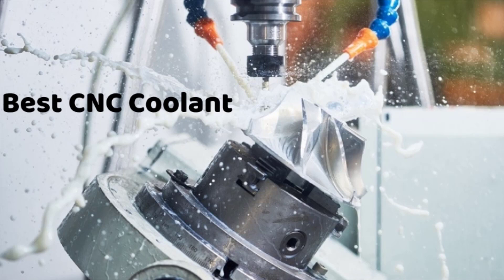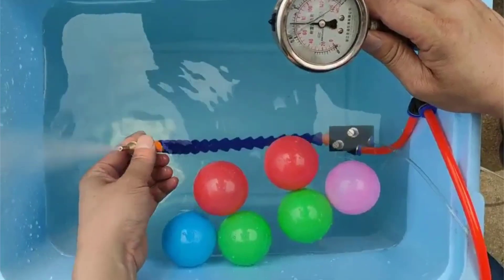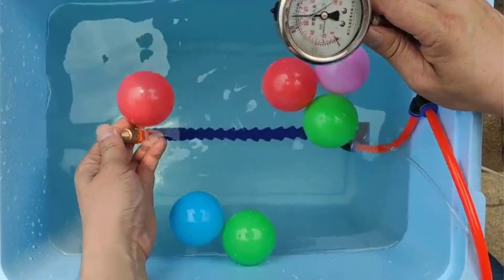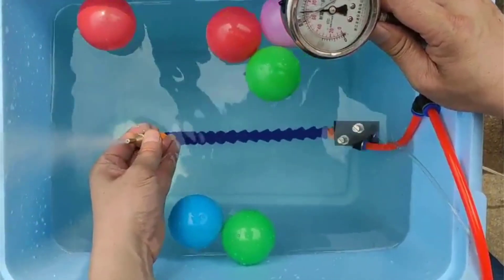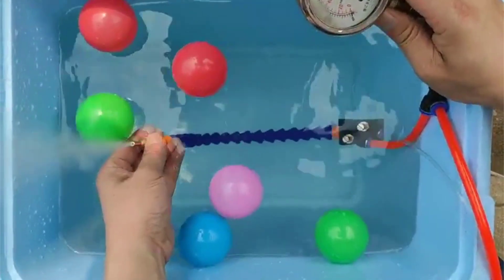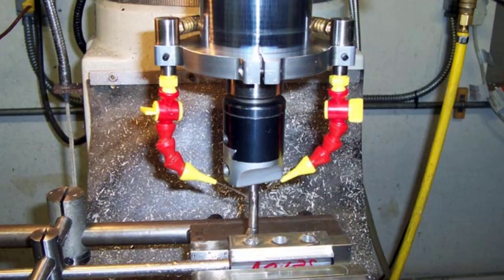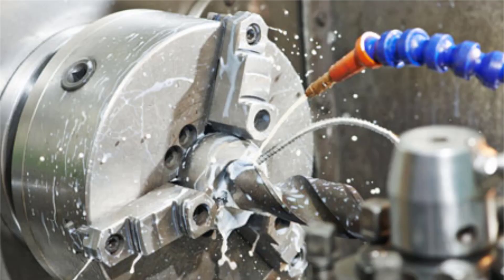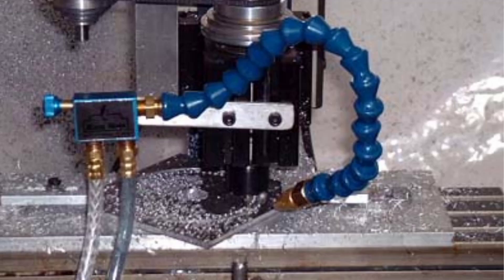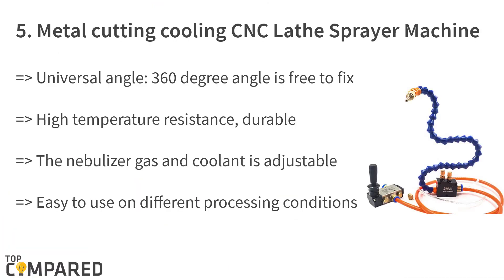Today we're looking at the best CNC coolant available. If you are working on drilling machines or turning machines as a professional or hobbyist, you'll be aware of CNC coolant, also called cutting fluids. It is excellent for cooling tools and the piece of metal you are working on to ensure smooth cuts, reduce friction, keep the environment safe, eliminate built-up edges, and wash away chips from the cutting zone. Let us check the top five brands making the best CNC coolants in the market.